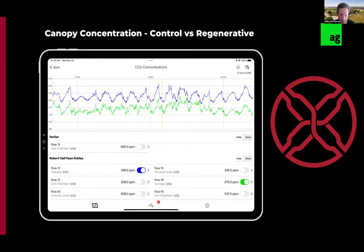Looking at CO2 concentration within the canopy — again, row 10 is the control and row 40 is the regenerative side. As you'd expect, the blue box shows 399 ppm — slightly higher CO2 concentrations in the control canopy compared to the regenerative side at row 40 at 370 ppm. Charlie confirms we're consistently seeing more CO2 being taken in by the regenerative rows and brought down into the soil system.